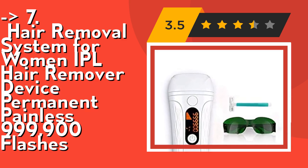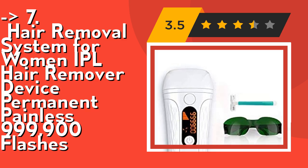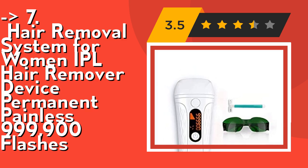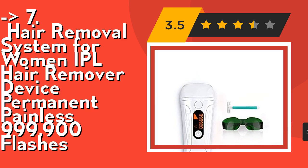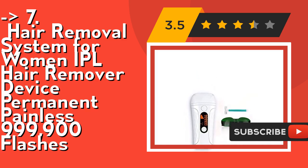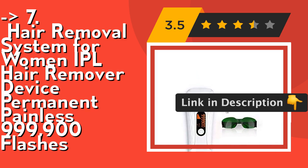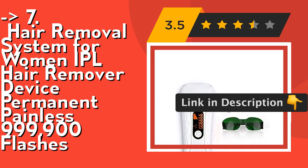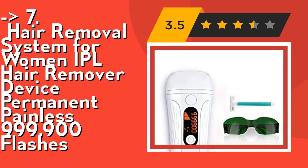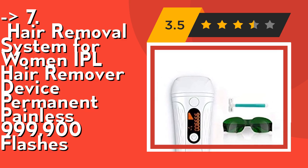The principle is to emit a strong pulse absorbed by the hair follicle, thereby damaging the follicle and achieving permanent hair removal. It features five different energy levels to accommodate different skin sensitivities and two flash modes. The flash mode is mainly used for small areas such as bikini line, fingers, and lips, while the slide mode is for large areas such as arms, legs, and chest.